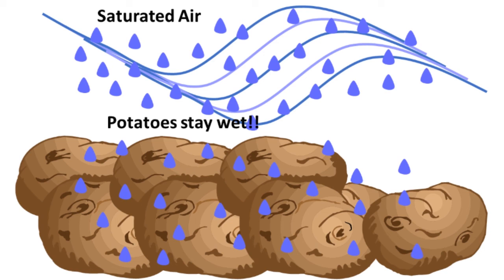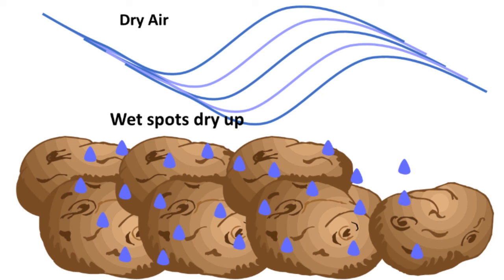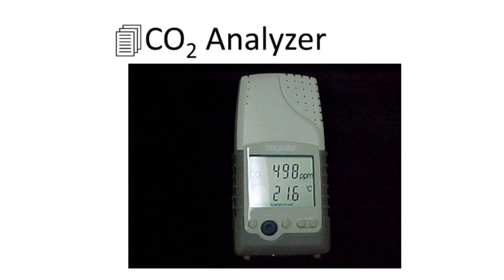If you put moisture-saturated air and pass it over potatoes that are really wet, they're going to stay wet. If you put dry air over wet potatoes, it will pick up the moisture and they'll eventually dry up. Here's a handheld CO2 measurer. If you take it outside on a normal day, it'll usually be reading about 400 parts per million. Inside of a normal potato storage, you're probably going to be running about 1,000 to 1,200 parts per million carbon dioxide. If you want to check that the machine is running okay, take it outside — but don't test it near the exhaust louvers of the building.